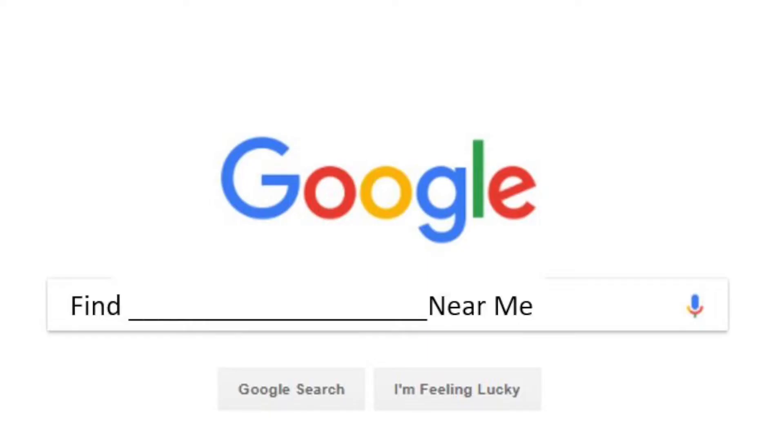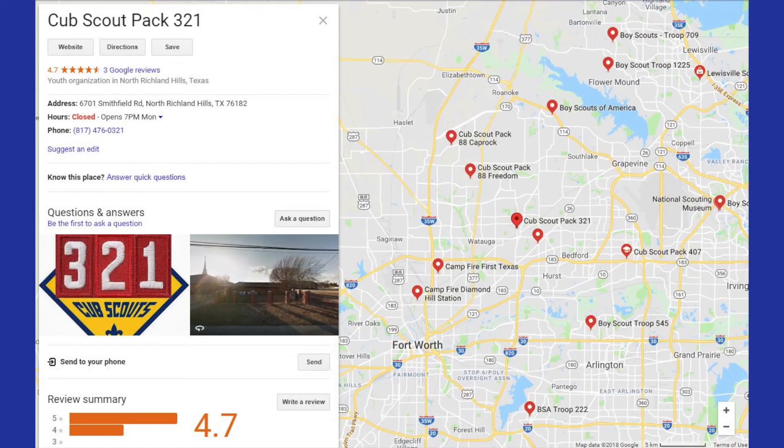Here's an interesting fact for you. Anybody know what the most common search term on Google is right now? It's 'find blank' — find something near me. And that's mostly because of the mobile devices. Find barbecue near me. Find barbershop near me. In your council, you should go online and try 'find Cub Scouting near me.' Here's an example of me trying this in my home council. Take a look at this.